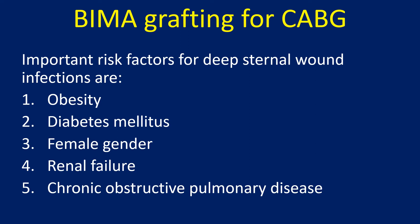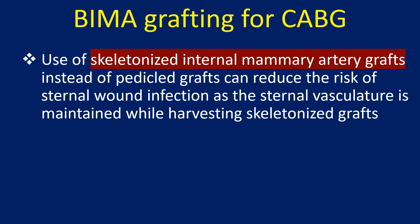Additional risk factors include renal failure and chronic obstructive pulmonary disease. Use of skeletonized internal mammary artery grafts instead of pedicled grafts can reduce the risk of sternal wound infection, as the sternal vasculature is maintained while harvesting skeletonized grafts.